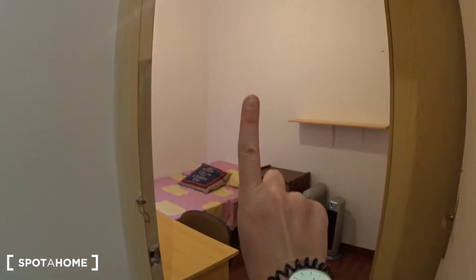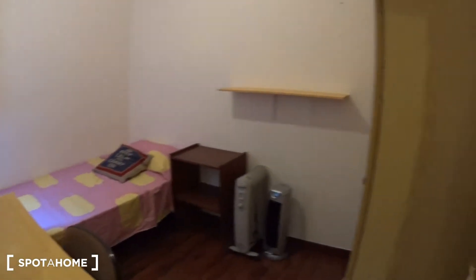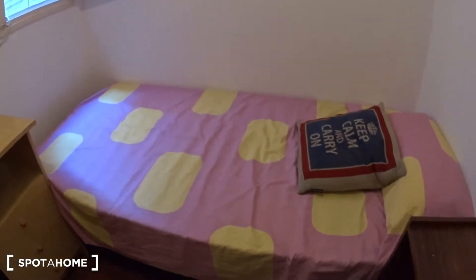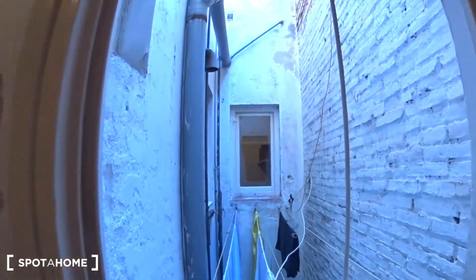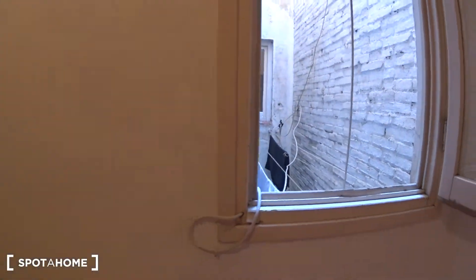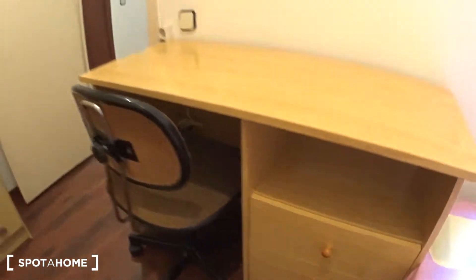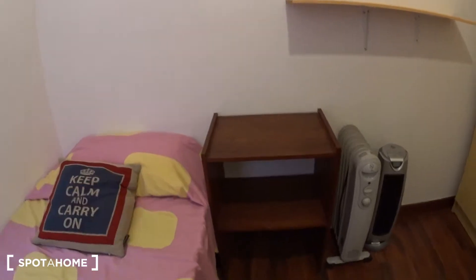Let's start with bedroom number one. This first bedroom is a single bedroom, so you have the single bed just there. In front you have a window over an inside patio, so it's very quiet. You have the strings for your clothes, a desk with a chair, and some drawers here.